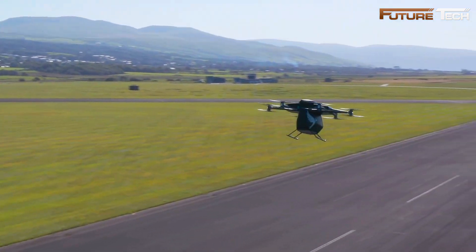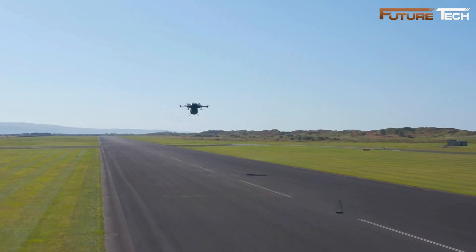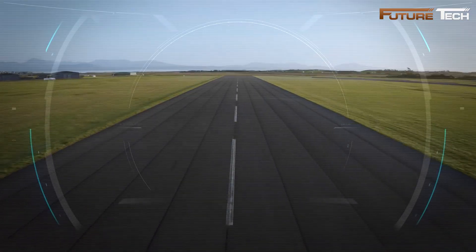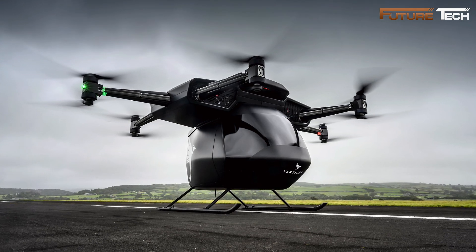Although a demonstration model, the Serif underscores the potential of eVTOL aircraft in urban air taxi applications. Vertical Aerospace is now advancing with the VX4, a new model designed for four passengers and a pilot, with zero operating emissions and enhanced features for urban mobility.